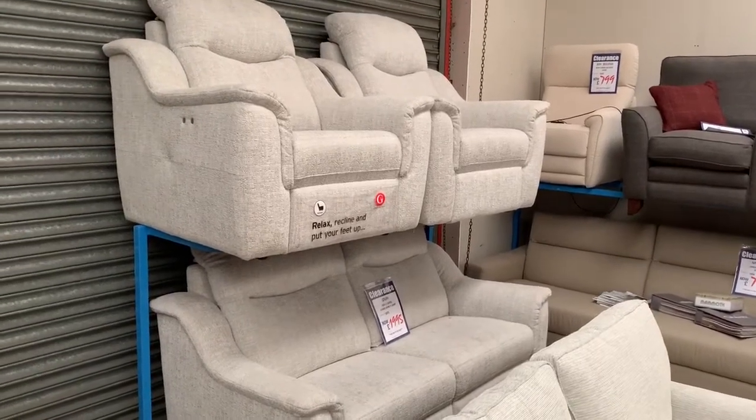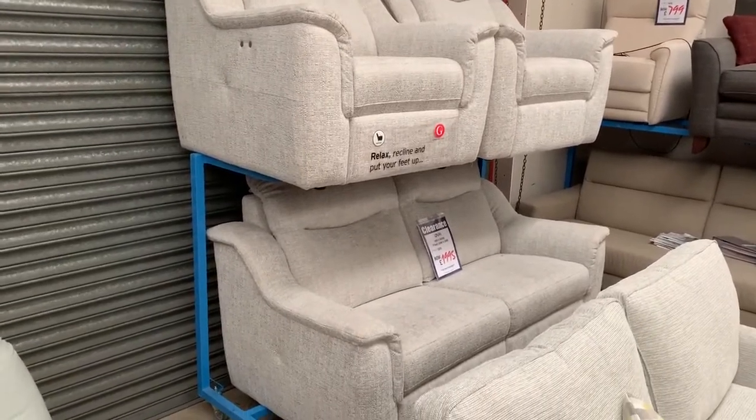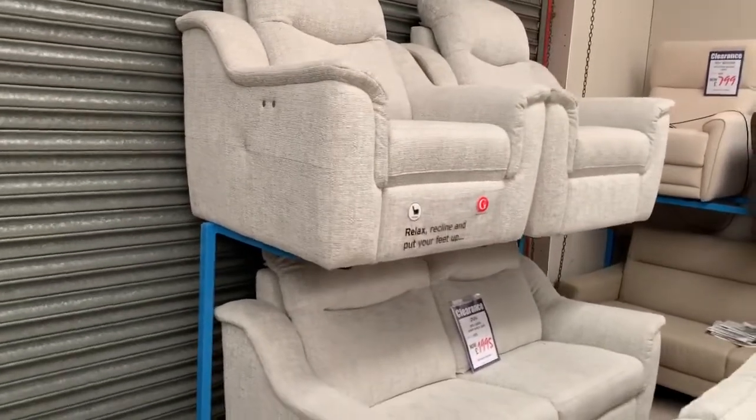Another great buy from G Plan here folks — it's a G Plan Firth. It's a three-seater sofa, a chair, and a power recliner chair. This one's up on the rack in our warehouse because we're running out of space — putting all these bargains out now folks.